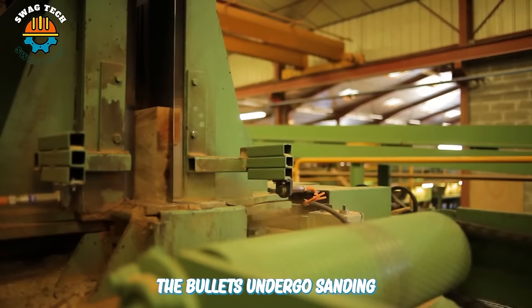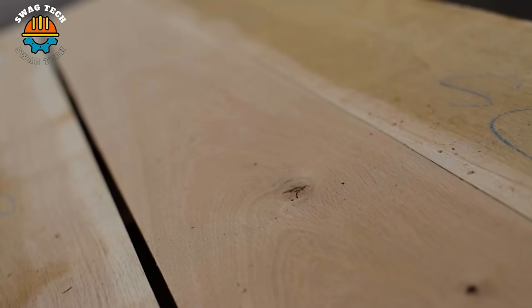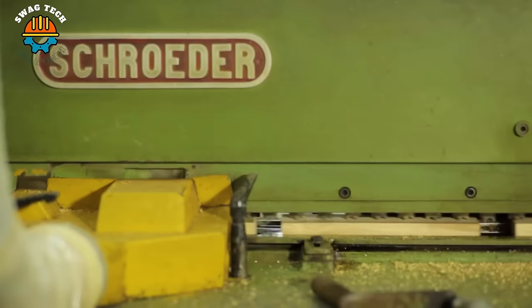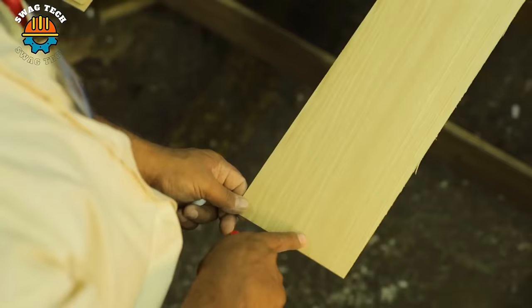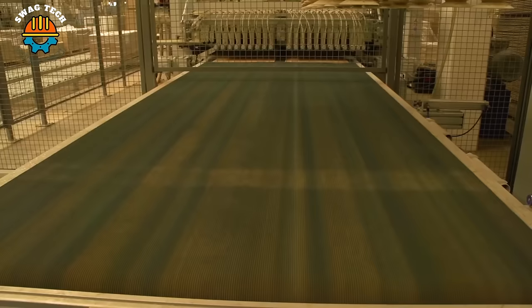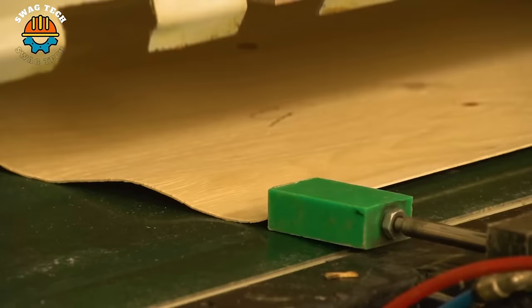The boards undergo sanding, knot filling and finishing processes to achieve the desired appearance and durability. Unilin's renowned Uniclick click system is applied to ensure quick and easy installation. The finished parquet hardwood floors are carefully inspected, packaged and labelled for quality assurance and traceability.